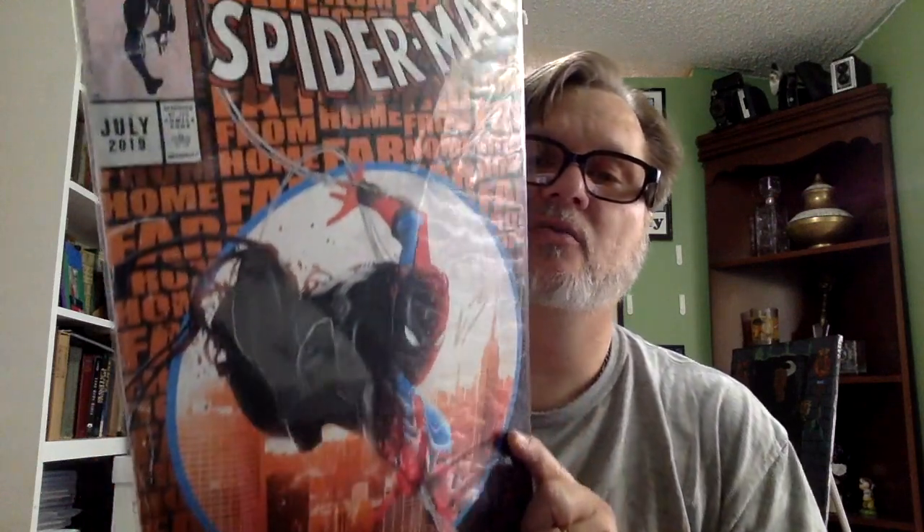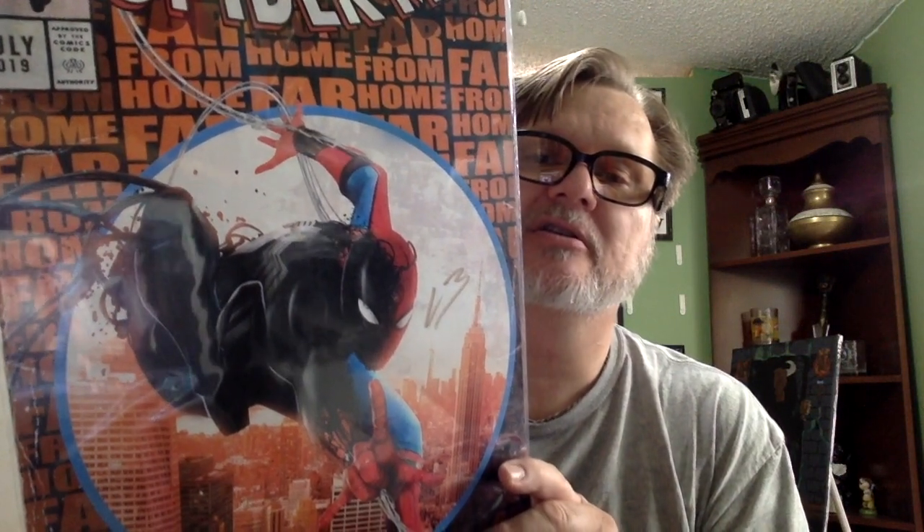The first piece is — wow — I hadn't seen this on any of the unboxing videos. Check it out: Sony on Marvel presents Spider-Man Far from Home, July 2019. Sorry for the glare. It's signed by False Logic. That is too cool!